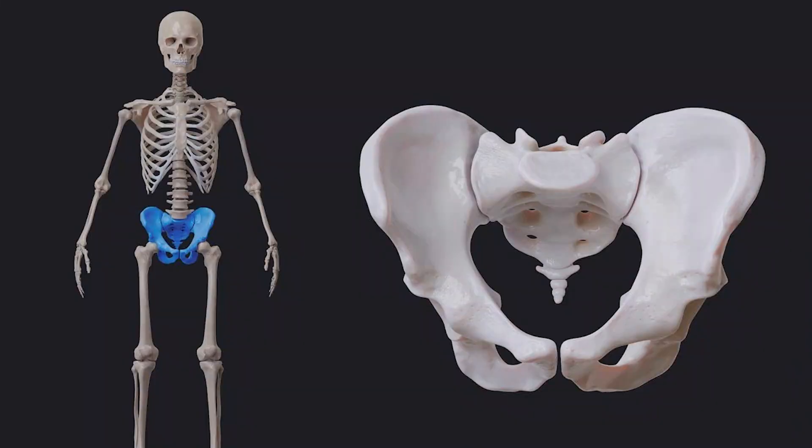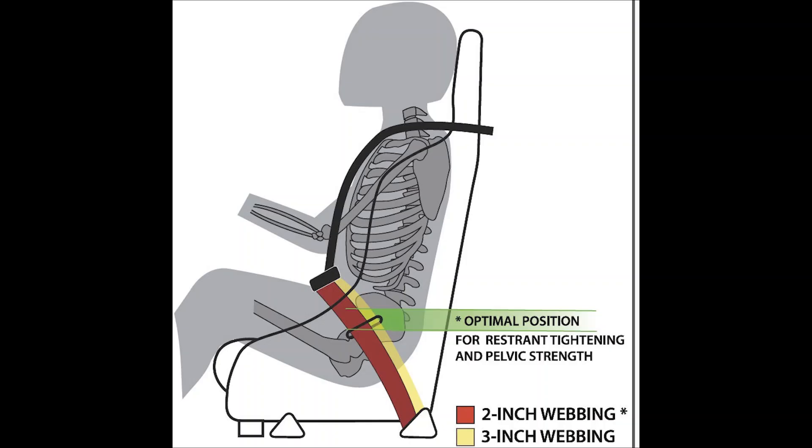The human pelvis is the largest and strongest bone in our body. It can absorb an incredible amount of force, which is why lap belts are designed to wrap around it and transfer load into the pelvis. You can see from this picture that a lap belt, when properly worn, is designed to wrap right around that pelvic structure so that any crash forces are transmitted directly into the pelvis where it can be absorbed properly.